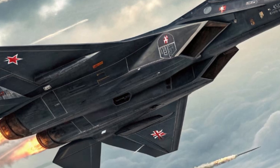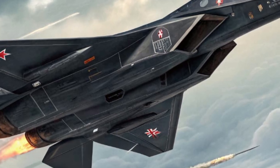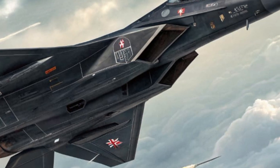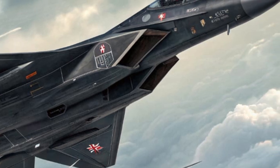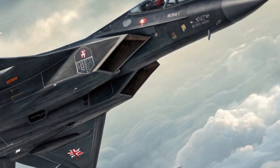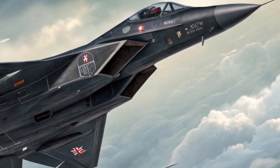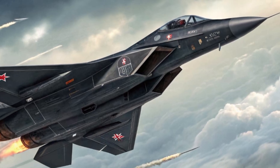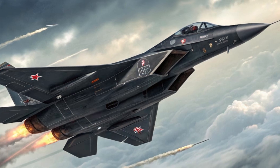Once airborne, it becomes a ghost, slicing through the skies with unmatched elegance and speed. Inside the cockpit, the MiG-52 Valkyrie embraces simplicity, efficiency, and modernity. It features a full glass cockpit with large multifunctional touch displays that give the pilot complete control over flight systems, weapons, and mission data — everything presented in real time through an intuitive interface.